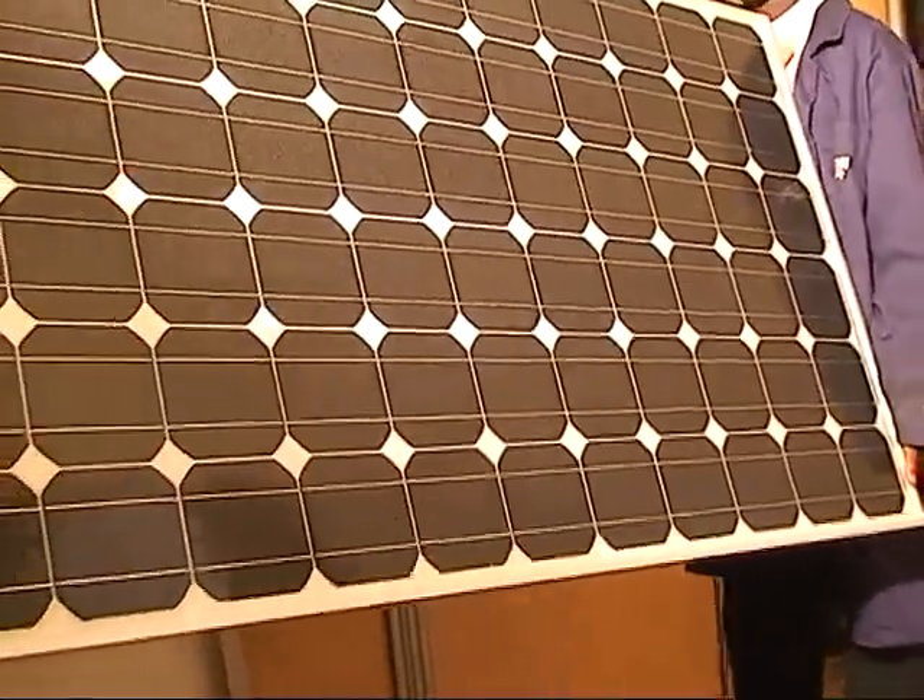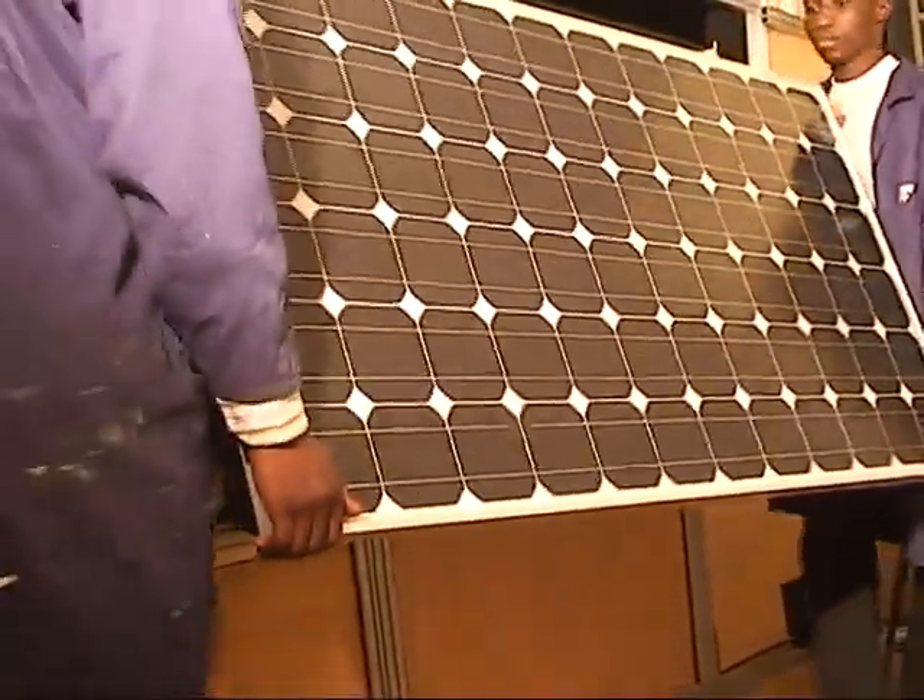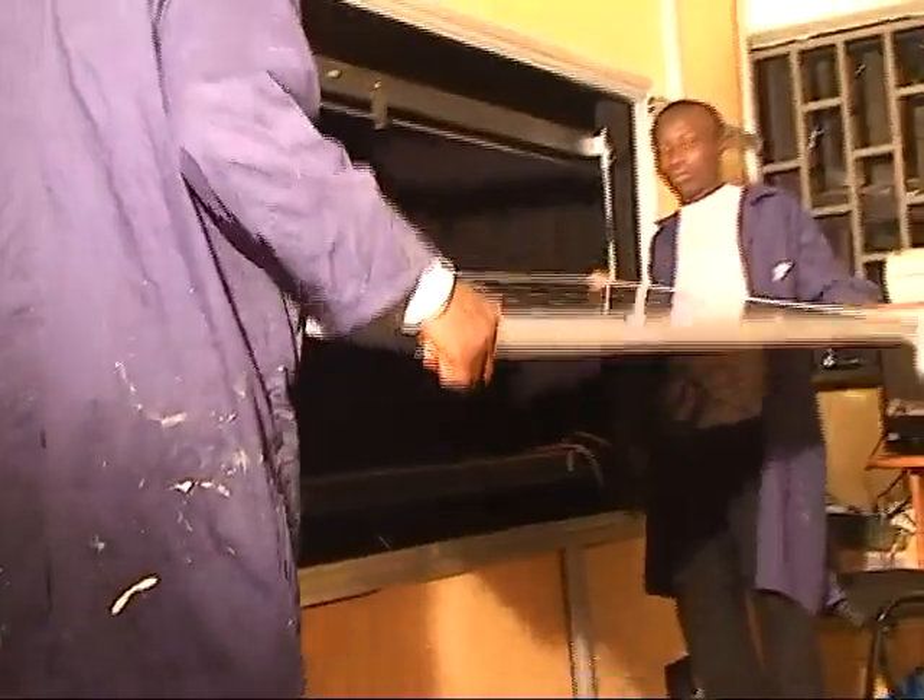Following this is the simulation quality control, where the solar panel is tested for efficiency and confirmation of required specifications.